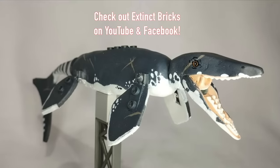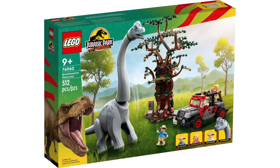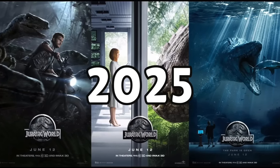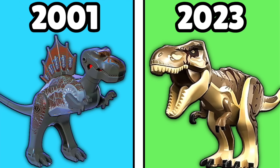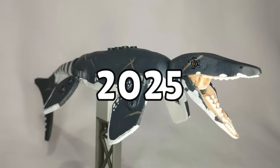Next up we have the Mosasaurus from Jurassic World. Since the JW movies have come to an end and LEGO has shown their willingness to go back and honor the older movies, why not go back and honor the original Jurassic World with its 10th anniversary coming in 2025? An updated Mosasaurus mold is something that a lot of my viewers asked for in my previous video outlining every LEGO dino, and I personally believe we will see this dino figure on store shelves by 2025 or sooner.